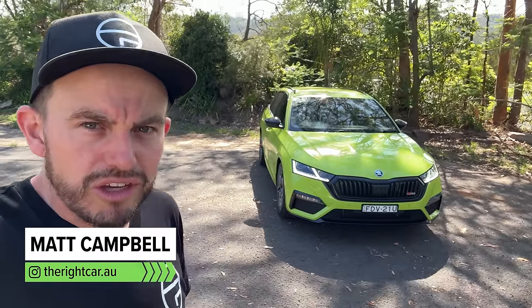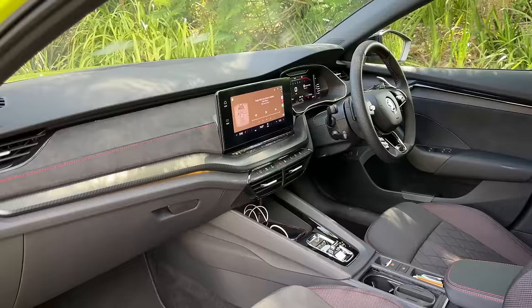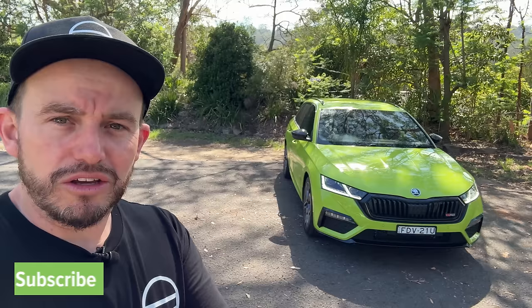This right here could be the perfect family wagon if you like sporty cars. And if you don't, Skoda offers an Octavia that isn't as sporty, but is still really, really good. And there's a liftback version as well. I'm going to tell you all about the entire range in this review, so please do like and subscribe, and let's get to it.